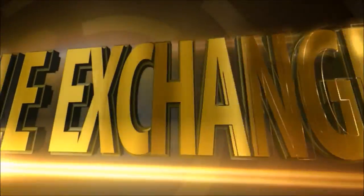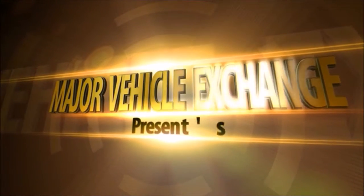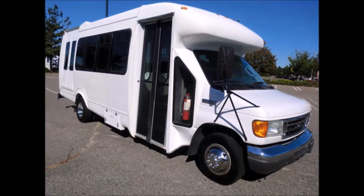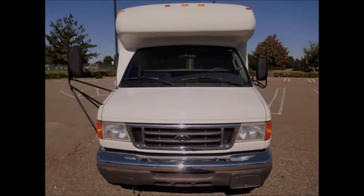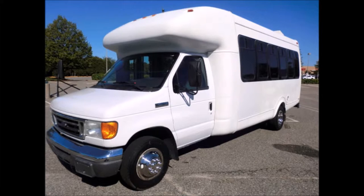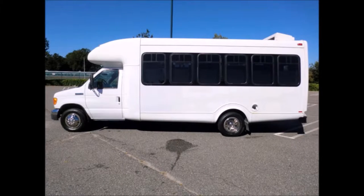Major Vehicle Exchange presents a cutaway bus for sale: a 2007 E450, 20-passenger wheelchair shuttle bus, stock number A4677. This cutaway bus for sale has a clear title, is fully reconditioned, and is ready for delivery. This bus is in really good condition both inside and out.